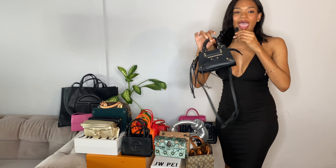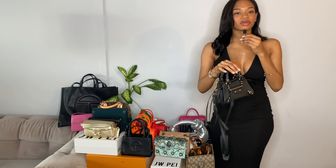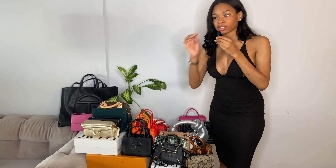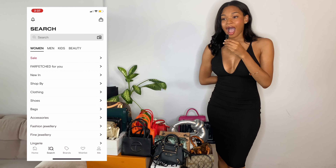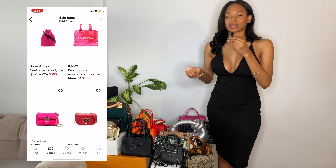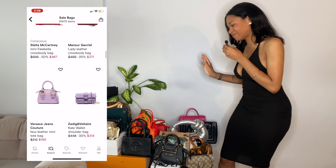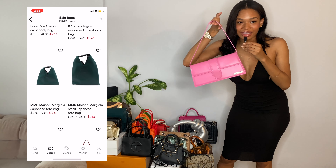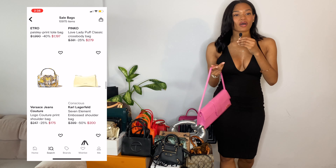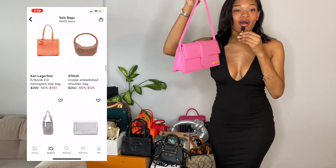I'm telling y'all, Farfetch is great. You have to know how to shop on Farfetch though. My suggestion if you are looking to buy a bag — Farfetch is a great place to start. I would say go to their sales section because there are a lot of bags in there that are just chef's kiss. There's Salvatore Ferragamo, Balenciaga, YSL — so get into it.